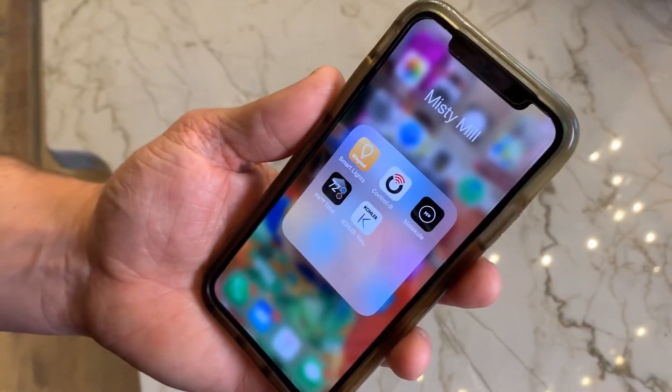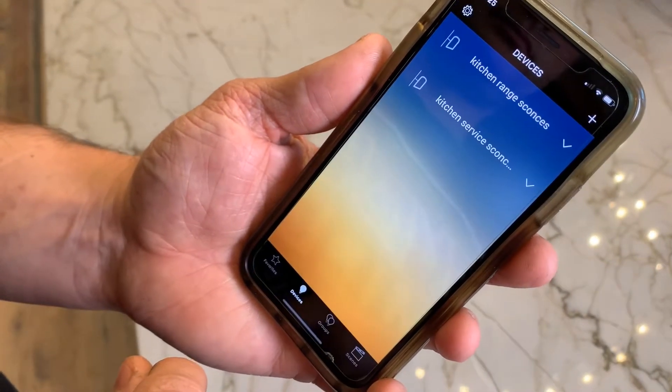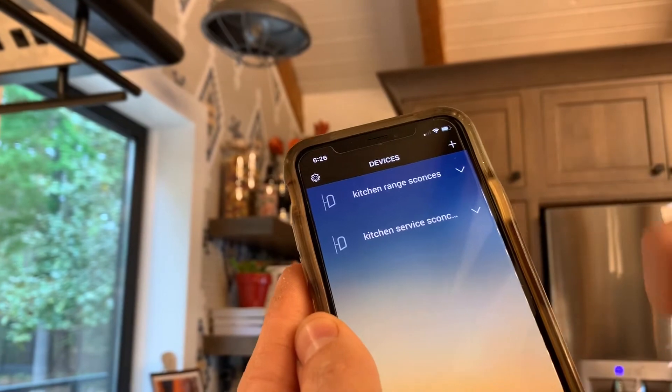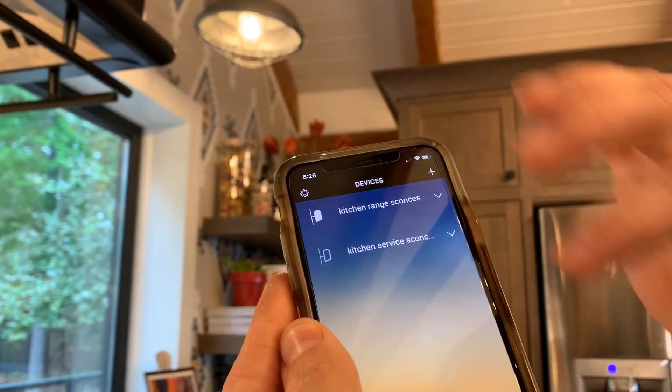Once you've installed all the devices, it's what you can do with them that makes it all worth it. These devices install in place of existing switches and outlets, connect to your Wi-Fi network, and can be controlled remotely via the Legrand smart lights app or within the home via voice-enabled assistants like Amazon Alexa and Google Home.